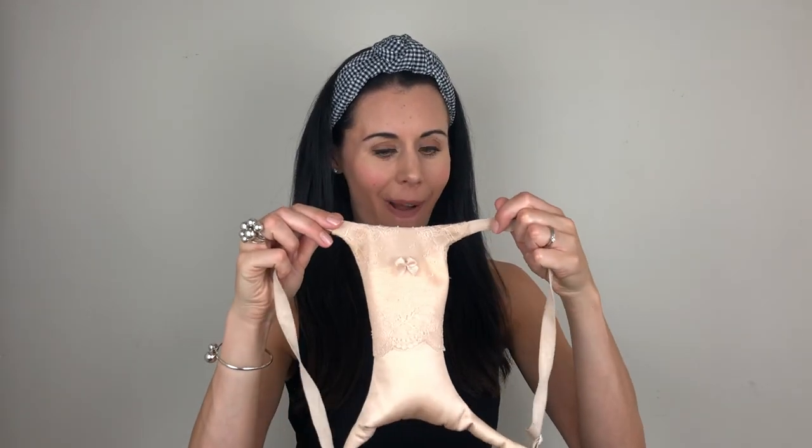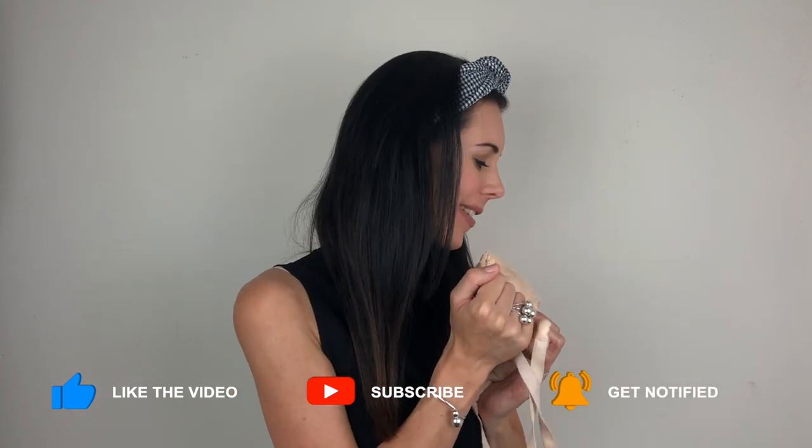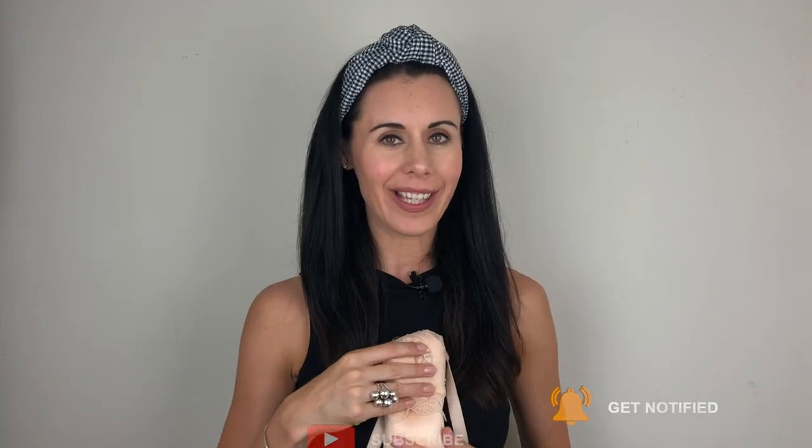Another product I love from Sleep and Glow is this little sleep bra. You wear it here and it goes between the breasts, stopping that creasing in the breast area that we can get, particularly if you're a side sleeper squishing the breasts together. It's super comfortable to wear and it means I wake up with a much smoother chest area. If you'd like ten percent off, check the show notes on YouTube or drop me a message on social media.